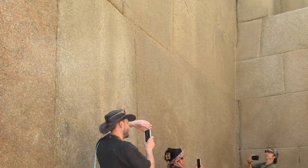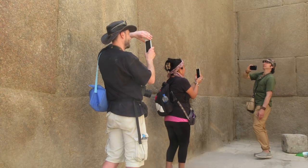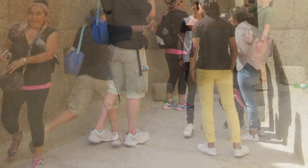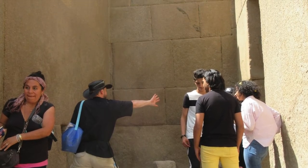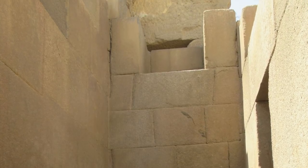This is what is called the Valley Temple, very close to the Great Sphinx, and it is composed of these massive granite blocks which you can see here. The stone comes from Aswan, which is 500 miles away.